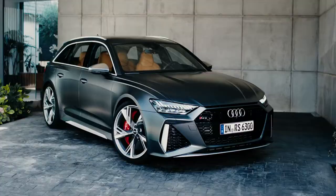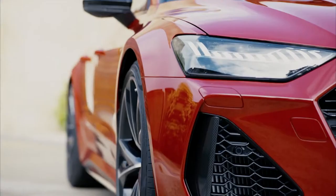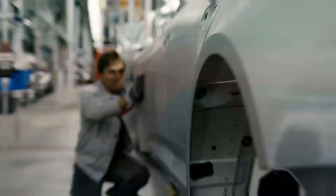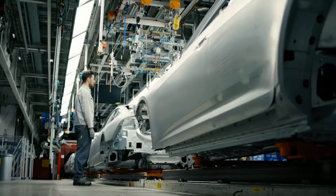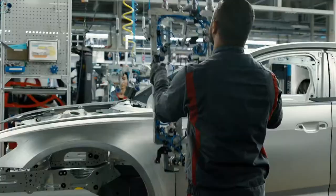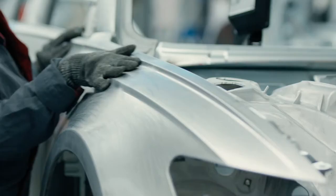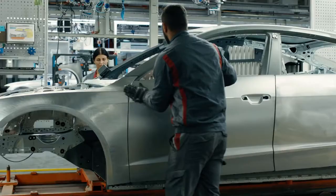The RS has more distinctive lines, has a more brawny look and therefore also gets its own hang-on parts, which we mount onto the body here. Each vehicle is inspected to ensure that every vehicle leaves here and comes to the customer in top quality.